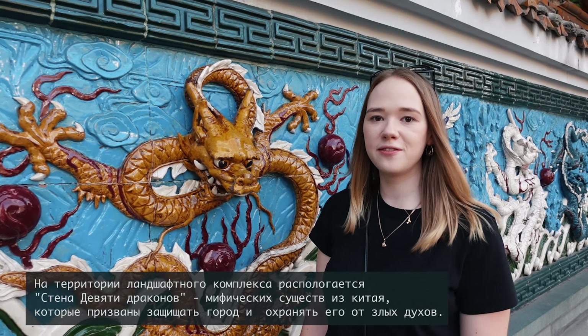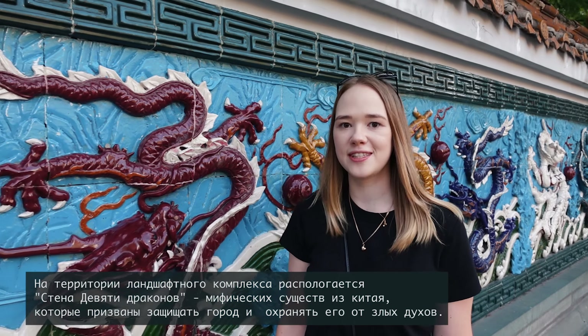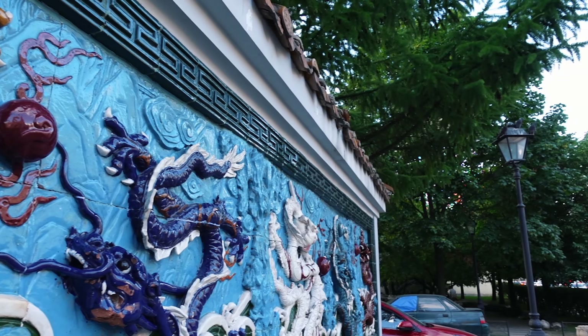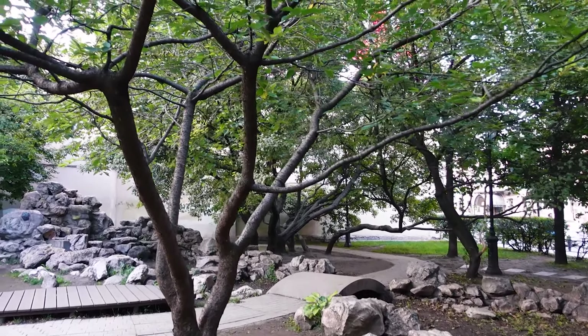На территории ландшафтного комплекса располагается стена девяти драконов – мифических существ из Китая, которые призваны защищать город и охранять его от злых духов. На территории сада растёт сакура, цветение которой начинается в начале мая. Здесь происходит потрясающее зрелище, на которое собирается посмотреть множество людей, чтобы сделать памятные фотографии.